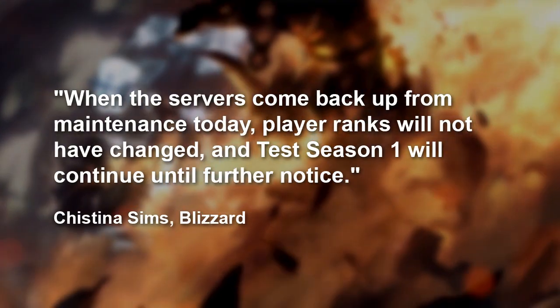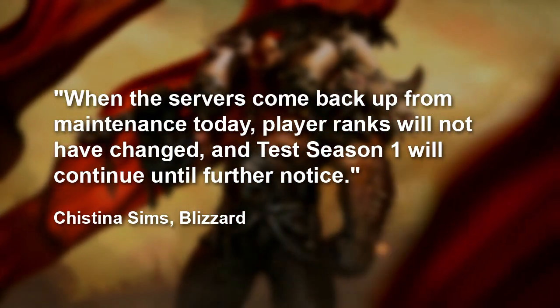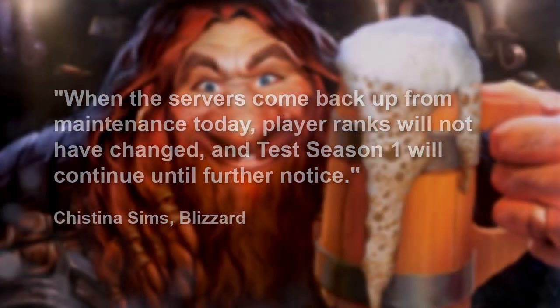Continuing Blizzard's rough day, they've also decided to delay the next phase of their Hearthstone beta test season 2 due to some sprite issues that were discovered during yesterday's beta maintenance. Instead, the current test season will be extended until they feel they can smoothly make the transition. When the servers come back up from maintenance today, player ranks will not have changed and test season 1 will continue until further notice, explains Blizzard community manager Christina Sims.